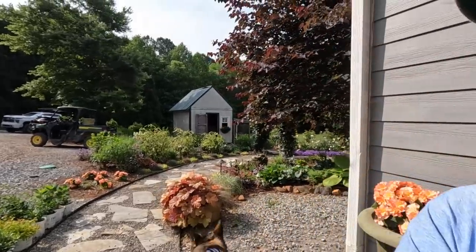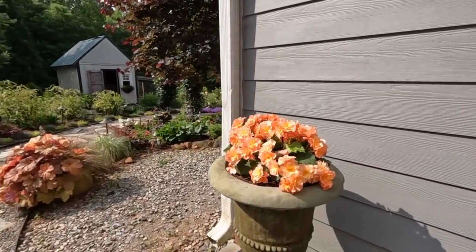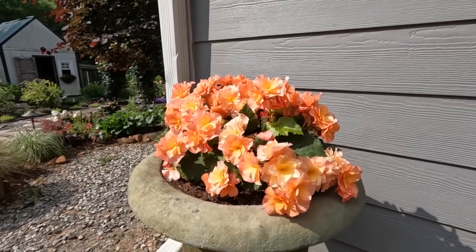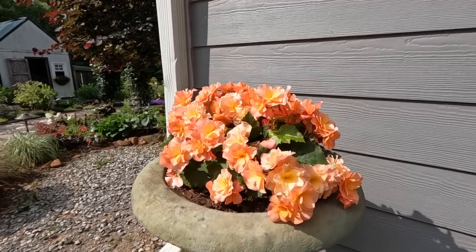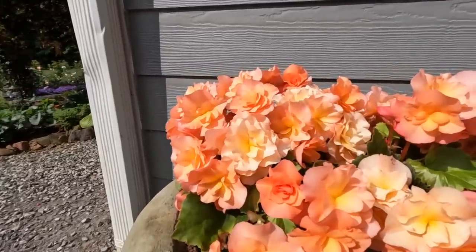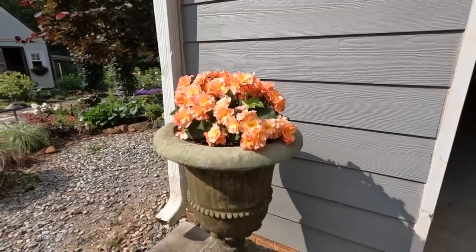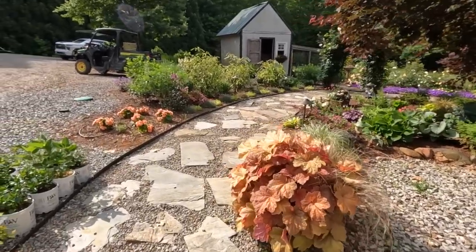Back to the gardens — I want to give you a quick update on the Selenia begonias. These are Selenia apricot — they're not a brand new plant, but they'll be added to the Proven Winners line next year. There are two plants in here and I absolutely love them. They are extremely low maintenance — I've just watered them, no fertilizer, and they are very happy. They get lots of good sun in the morning and are in shade in the afternoon, doing really really well in the unique stone urns beside the garage.